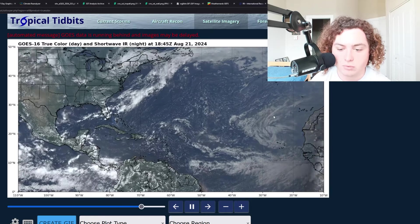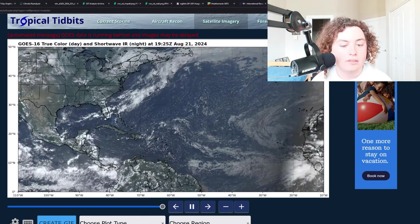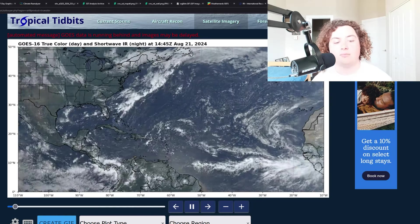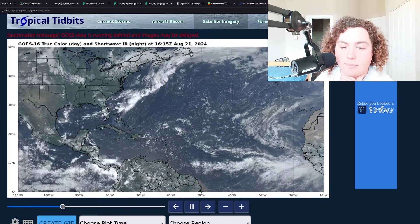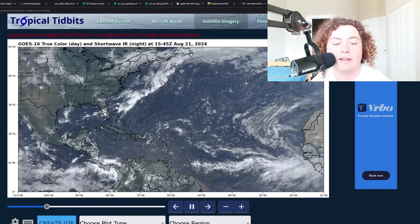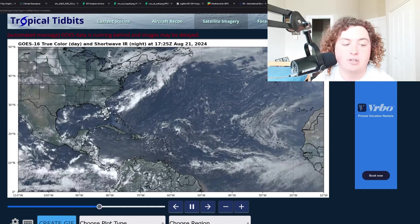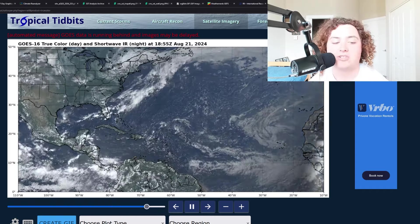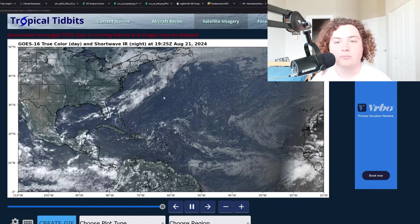Let's go ahead and show you the Sahara dust analysis. As you can see, there's not really that much Sahara dust anymore. There is a little bit of dry air, but Sahara dust is pretty much gone — you can't see it on satellite. All of it is getting pushed up to Europe. That oppressive Saharan Air Layer we were seeing previously is no longer going to be there, especially for the main development region when things start to ramp up in the next couple of weeks.